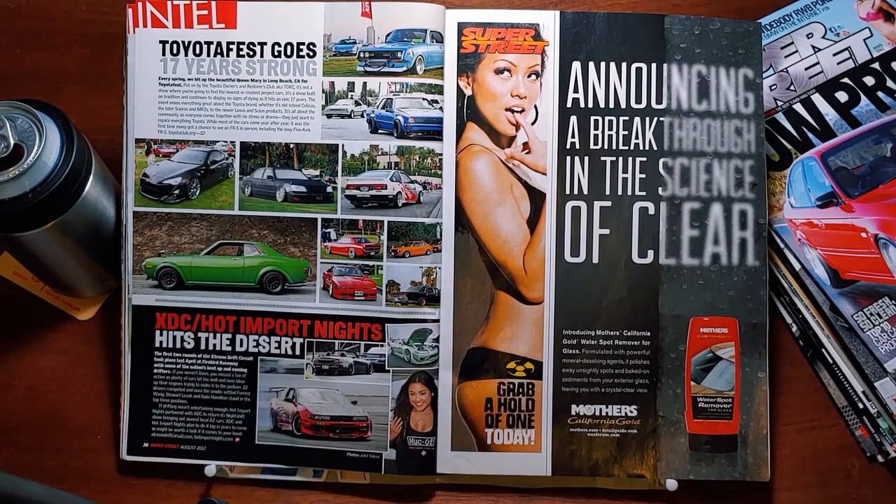XDC Hot Import Nights hits the desert. The first two rounds of the Extreme Drift Circuit took place last April at Firebird Speedway, with some of the nation's best and upcoming drifters. If you weren't there, you missed a ton of action — plenty of cars hit the wall and even blew up their engines trying to make it to the podium. 22 drivers competed, and once the smoke settled, Forrest Wang, Stuart Leask, and Nate Hamilton stood in the top three positions. Hot Import Nights partnered with XDC to return its Night Shift show, bringing out several local AZ cars. XDC and Hot Import Nights plan to do it big in the years to come, so might be worth a look if it comes to your hood.